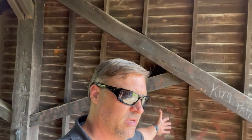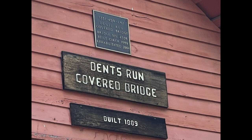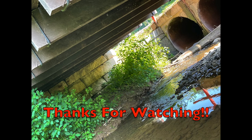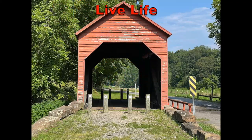Alright guys, I'm going to end the video on that note. Another beautiful bridge down in the books. This is the Dents Run Covered Bridge just outside Morgantown, West Virginia. And 14, 15 more to go. Alright guys, I'll catch you later. Bye.